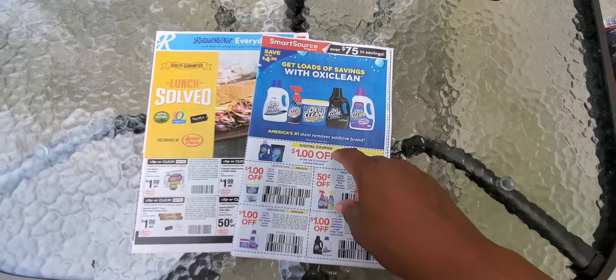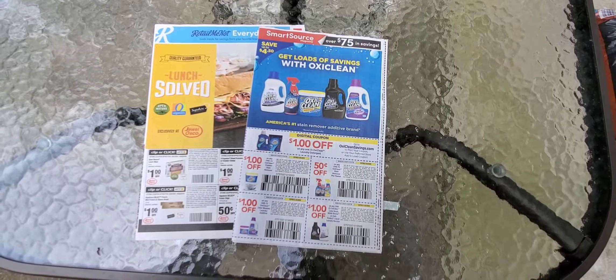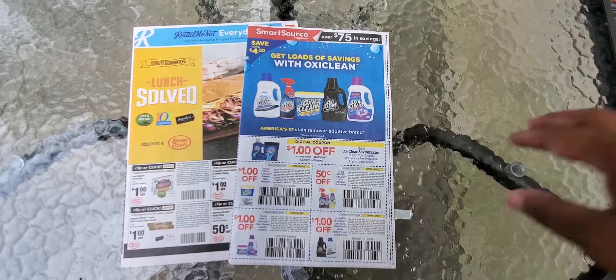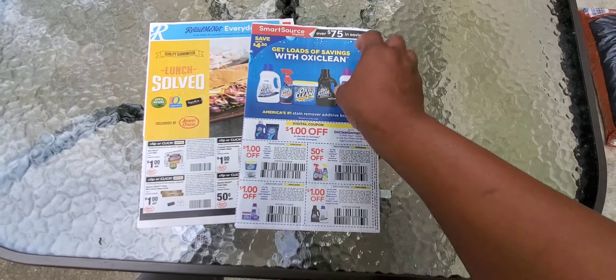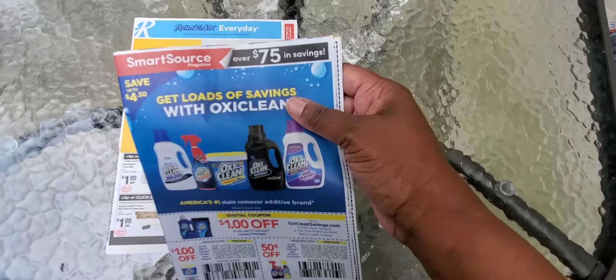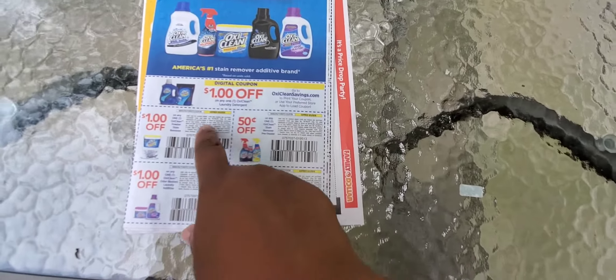I'm here to do the coupon review. If you hear background noise, I'm on my patio and my little ones are playing ball and running in and out. We have two inserts — RetailMeNot and Smart Source. This one's supposed to have $75 worth of savings, so let's get it cracking.